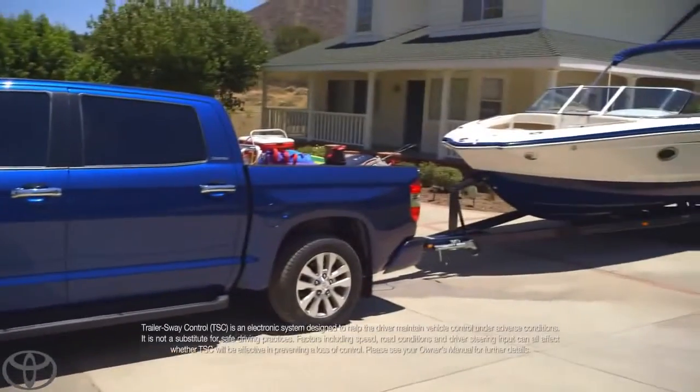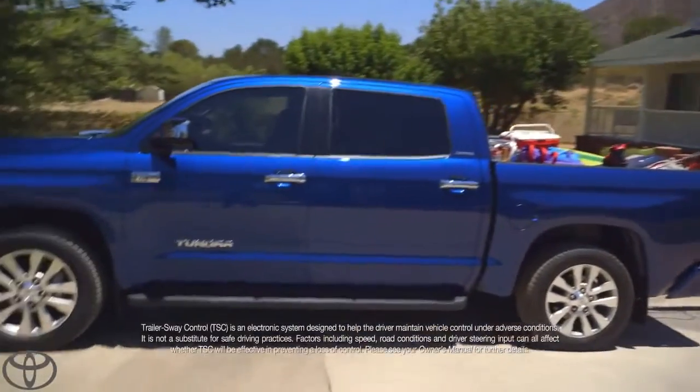Massive front brakes. Trailer sway control — you put those two together. Boom. That's my Tundra.